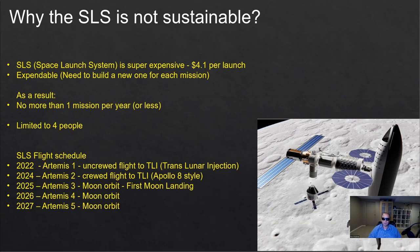Additionally, the SLS is expendable, which means every time you want to fly it, you need to build a new rocket. That's why it's so expensive, but it also means you don't have a lot of them, and since it's burned after each flight, you no longer have it. So it will be limited to something like one flight a year, perhaps even less.